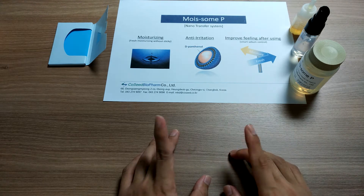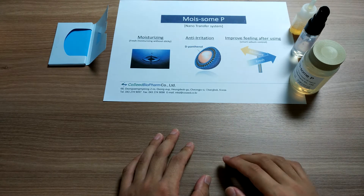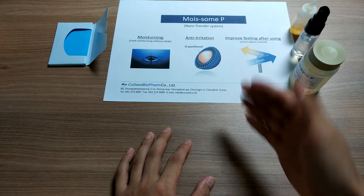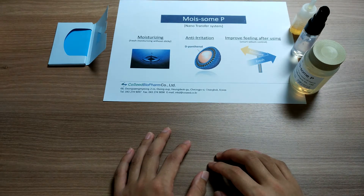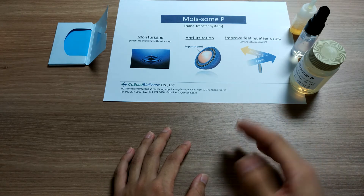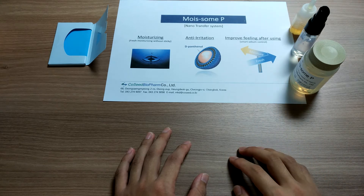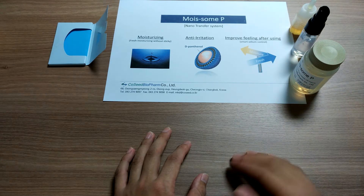A 5% solution of Moissam Pea has great efficacy for moisturizing compared to general moisturizing cream. Second, anti-rotation. This is excellent for anti-rotation by accelerating dermal absorption with 2% of dipontanol contained in double layer liposome.